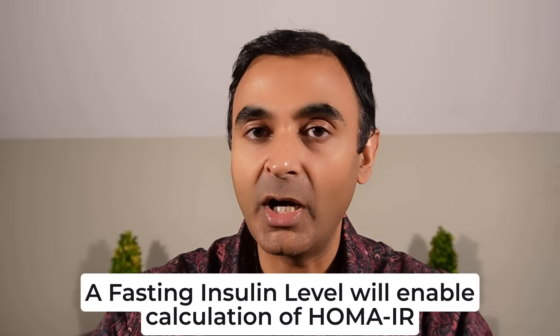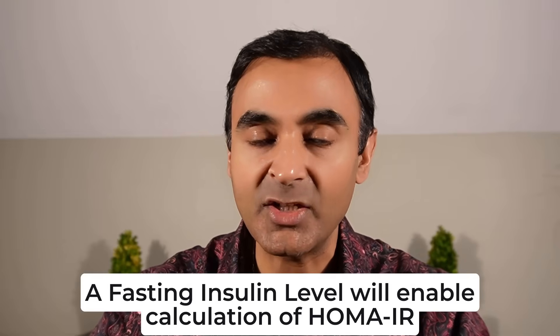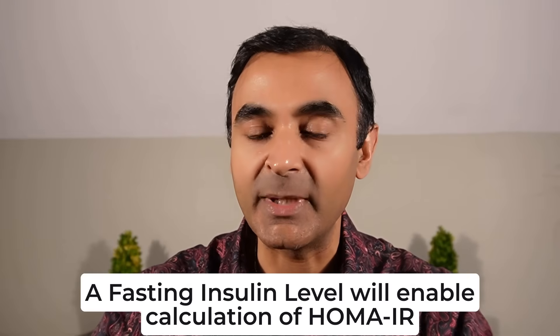Hopefully many of you are already clued in with this test, but let me explain why it's so important. The standard medical establishment blood tests for insulin resistance are a fasting glucose and a HbA1c. Those tests are not useless, but by the time HbA1c actually starts to go up, people have been sick for years — often a decade or more.